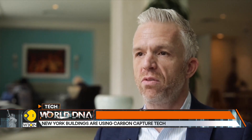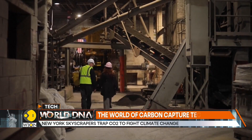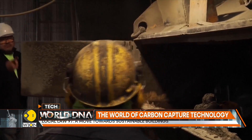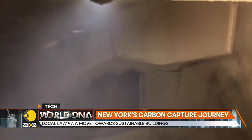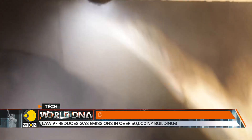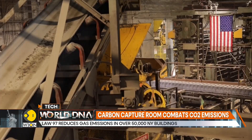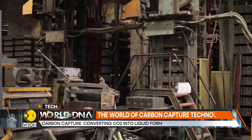And fourth, we transfer and sell that liquid carbon dioxide — which we call sustainable CO2 — to users of that carbon dioxide, like concrete manufacturers. It is, in fact, sold to companies like Glenwood Mason Supply Company, a Brooklyn-based manufacturer that uses the material in its concrete production.